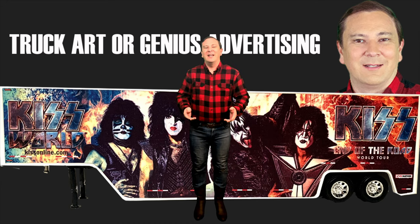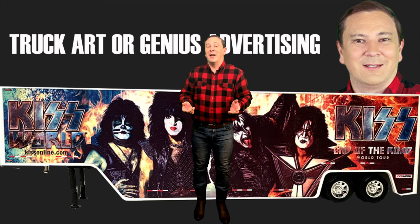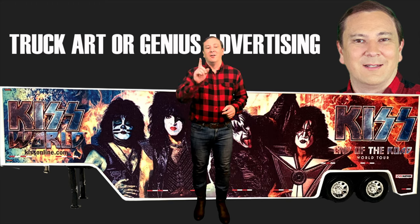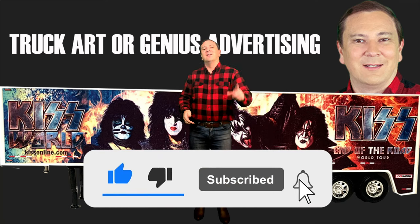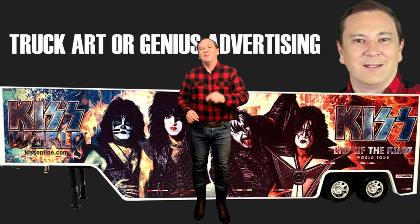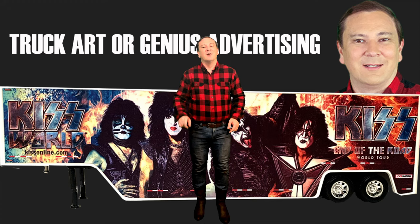Remember guys, it takes a lot to keep this channel going. Please sponsor me on Patreon, make a purchase on any of my websites linked down below, smash that like button, share this video with your friends, and subscribe to my channel. I'm Logan, the 64th Gear Jammer Skeel, and I'll be back soon with another episode of Toy Talk.